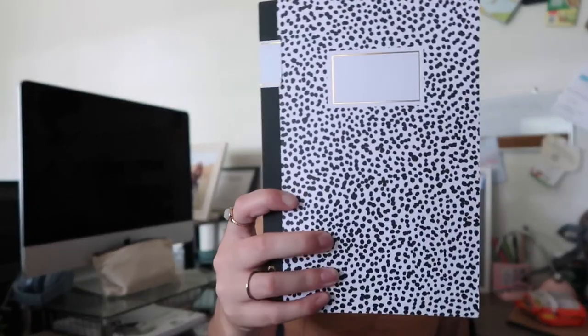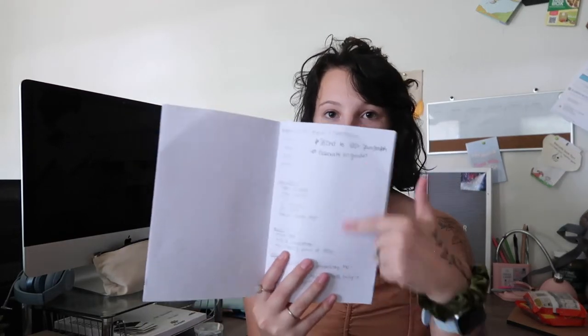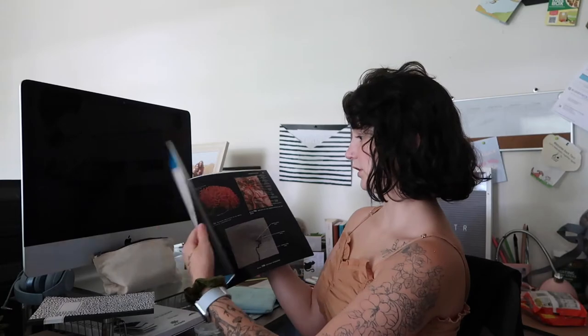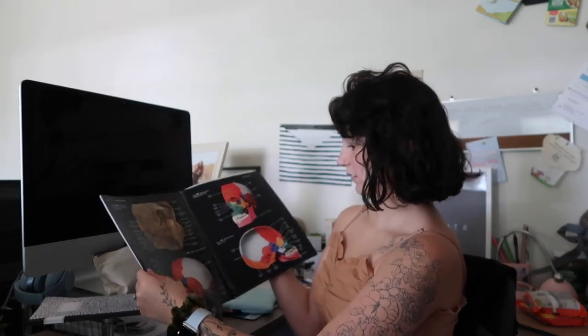Getting into the backpack itself, I have this little notebook, also by the Noted brand. I don't use it a whole lot, just for random things — like I wrote notes for an English paper in here. And then I have my Atlas of the Human Body for my anatomy class — it's just a bunch of identification of the body, really cool and really handy. And then I have the Anatomy and Physiology Applications Manual, which is also really nice.